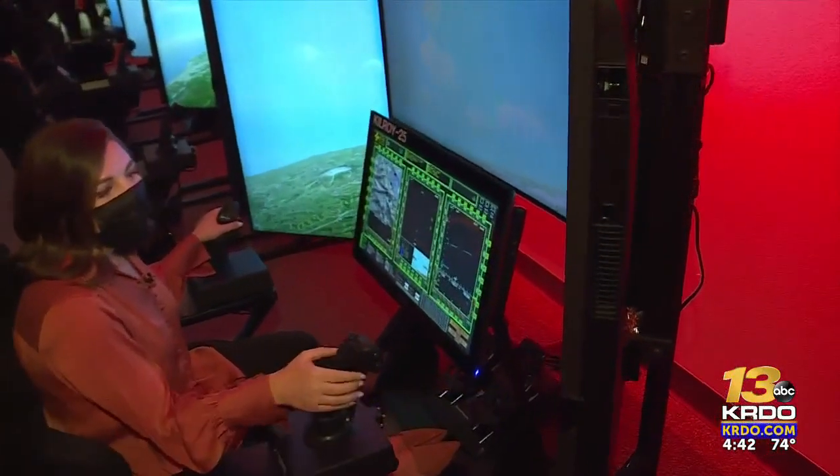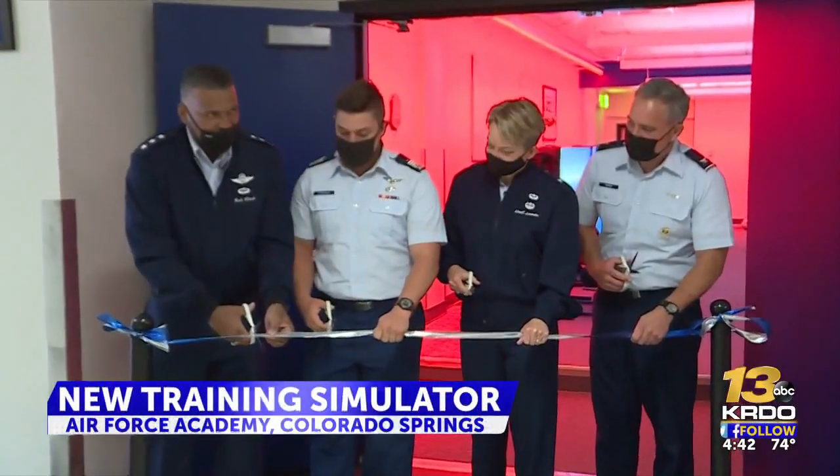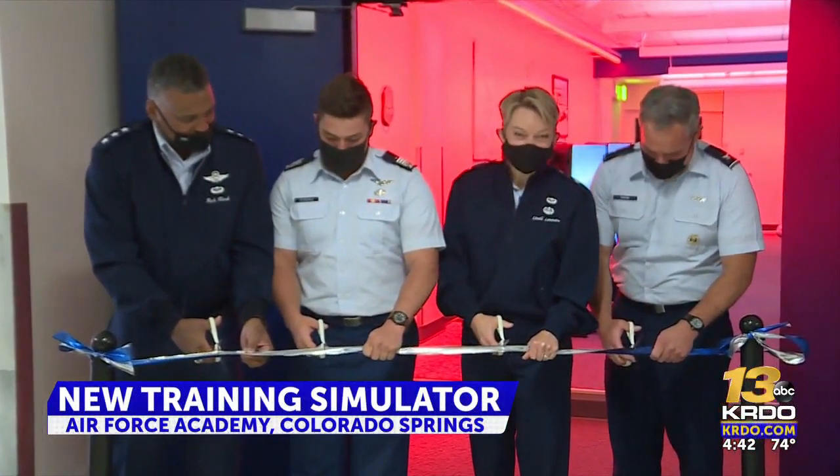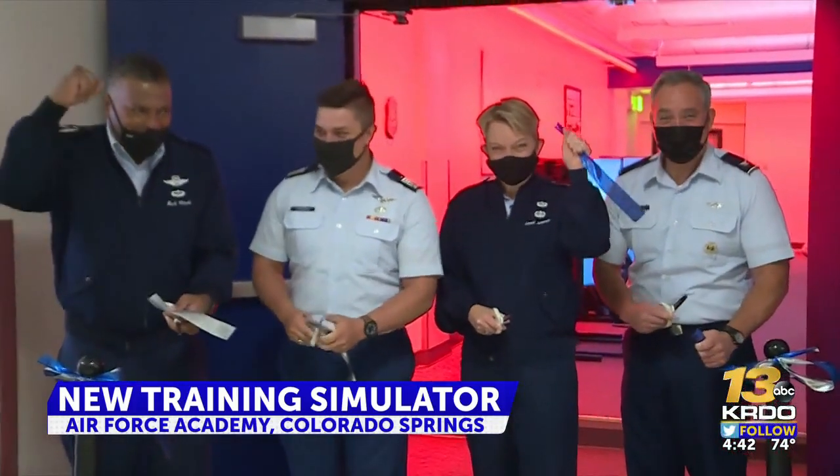This flight simulator is just one of the hands-on experiences cadets can get in the multi-domain laboratory, and it helps prepare them for life outside the academy. With the cut of a ribbon, the new multi-domain laboratory is now officially open at the Air Force Academy.